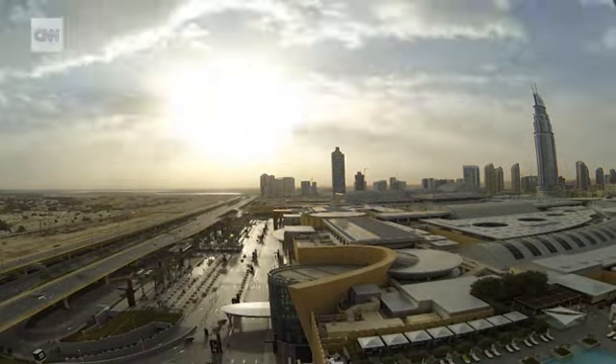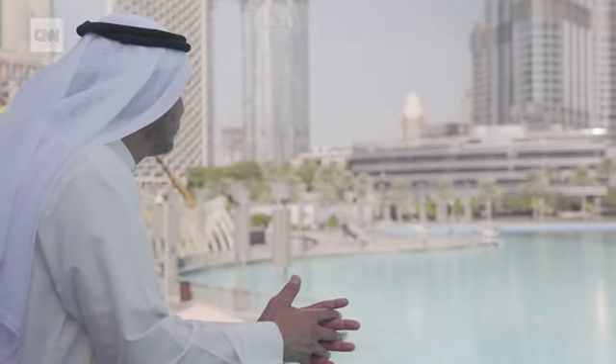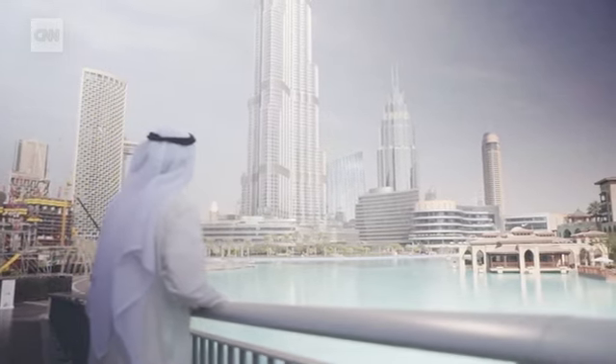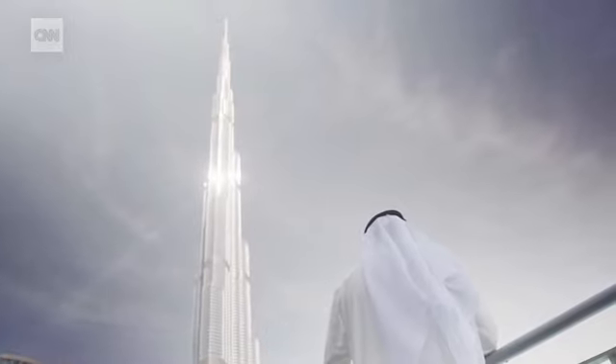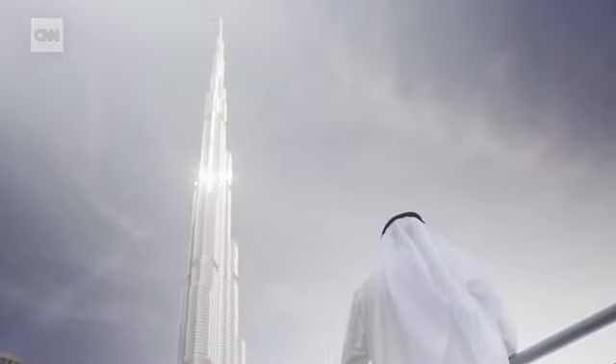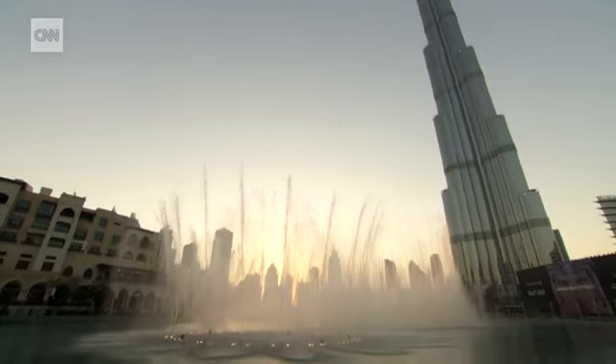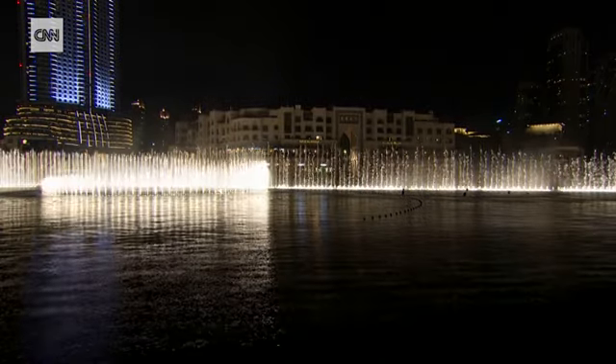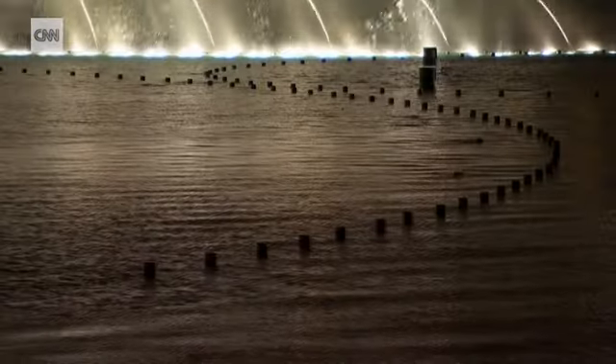When we developed this master plan, we were thinking of doing something never been done. Where we are now, you can visit Dubai Mall, which is the largest shopping mall; Burj Khalifa, the world's tallest building; and then Dubai Fountain, which is the largest dancing fountain, where we mix light and water.